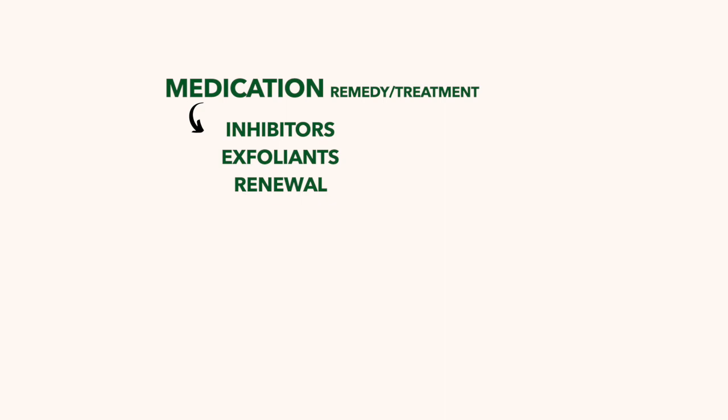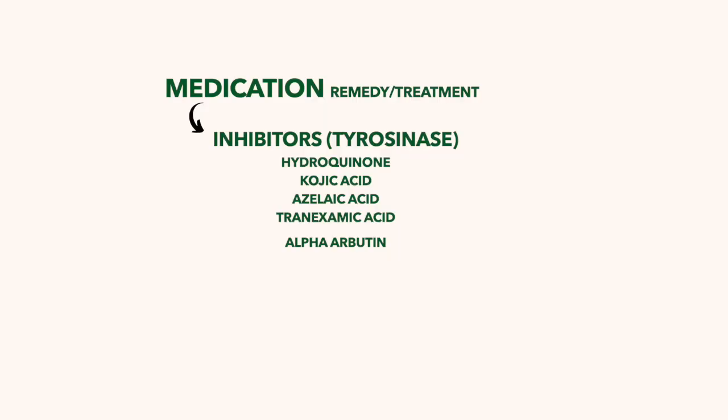Now onto medications and things you can get over the counter or by prescription to help mitigate dark marks. I've broken this into three categories: inhibitors, exfoliants, and renewal products. Starting with inhibitors — these are ingredients that help stop the transfer of melanin cells up to the surface of the skin. Some examples of tyrosinase inhibitors are kojic acid, azelaic acid, tranexamic acid, and hydroquinone.